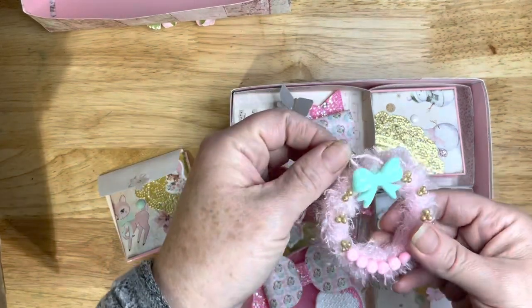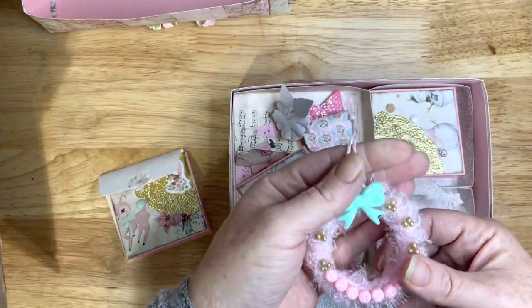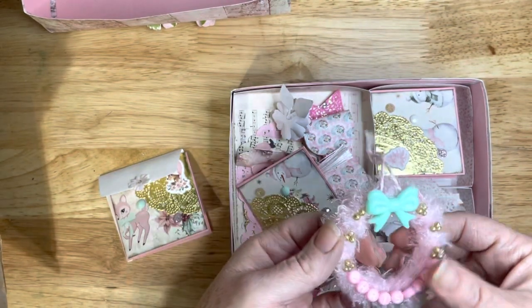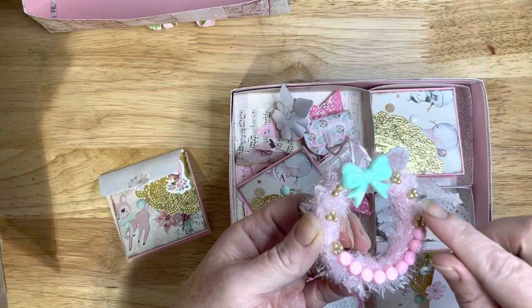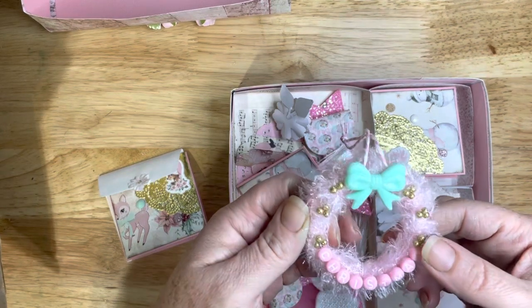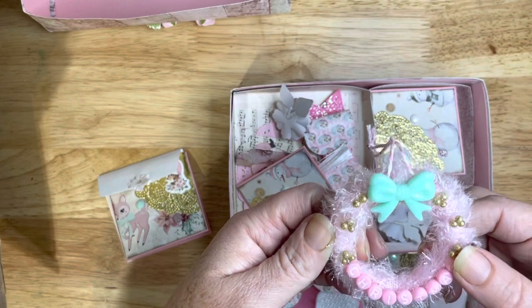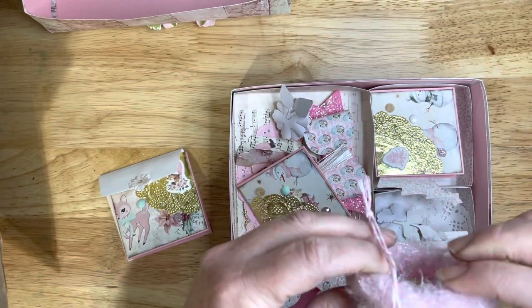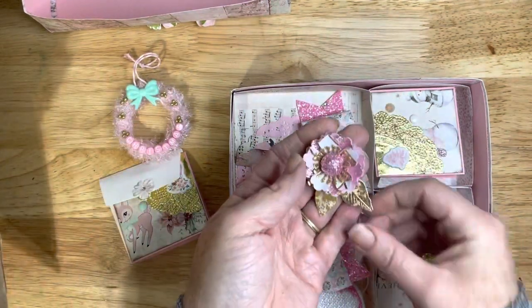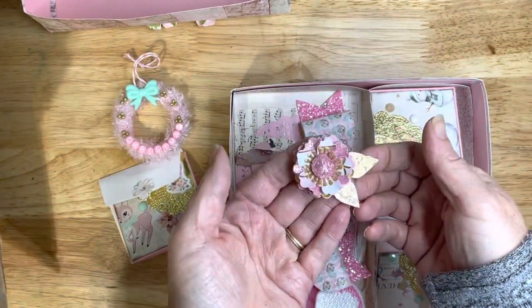Oh, how cute — it's a little ornament! Oh my goodness, that is so cute. And look, you use those — I have some of these but I've not used them yet. Wow, how did you get those on there so nicely? You did an awesome job. That is so cute, and look at this pretty, pretty gorgeous flower.